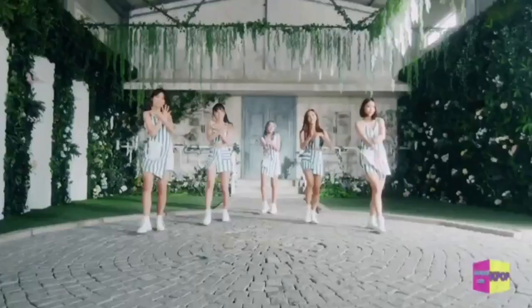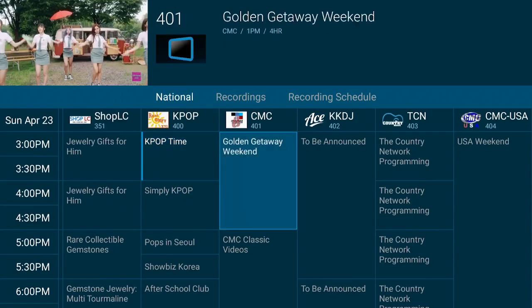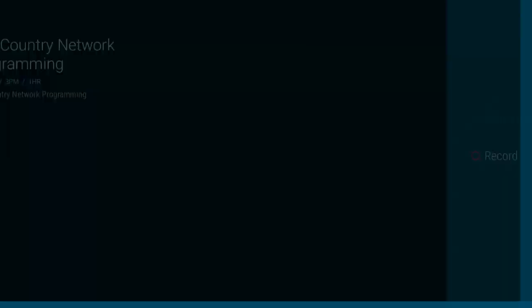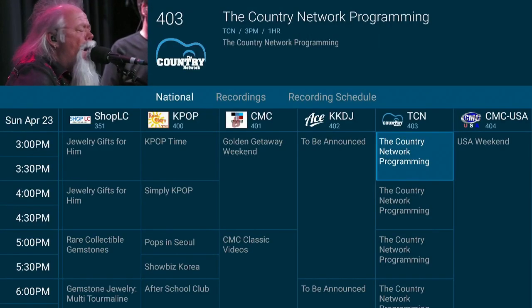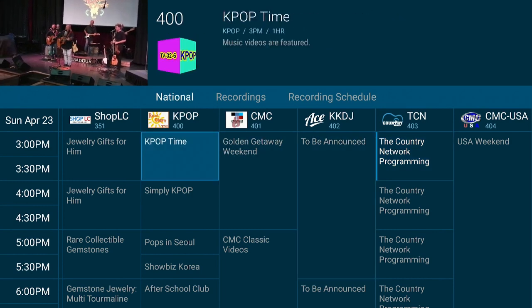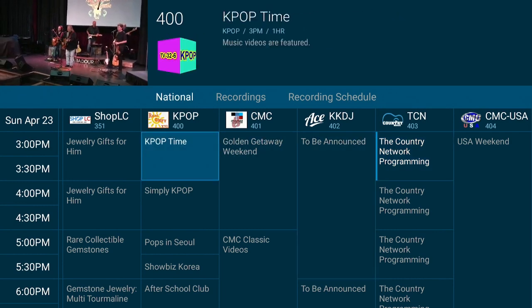Give it a few seconds to come on in — there it is. Click the three lines on the remote again, and you can also watch some Country Music TV. Click on Watch Live — all these come in great. There's something on here for everybody, and it always works great. Give it a few seconds and here you are: Country Music TV.